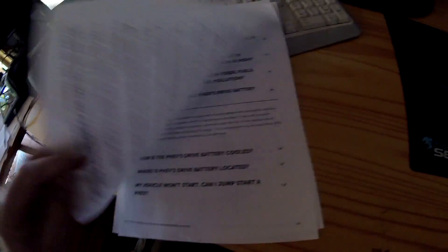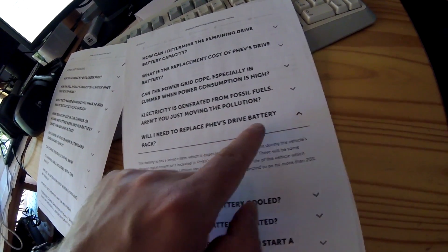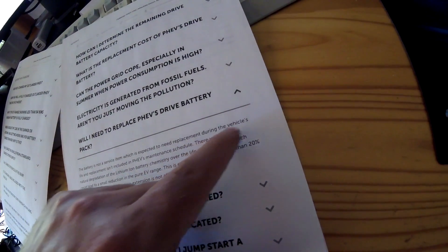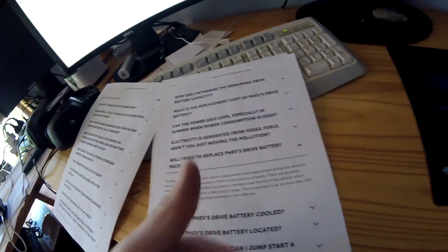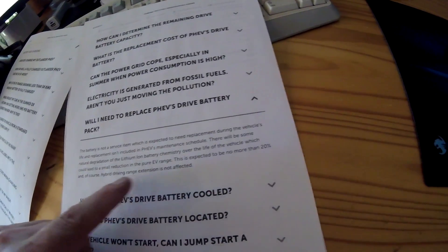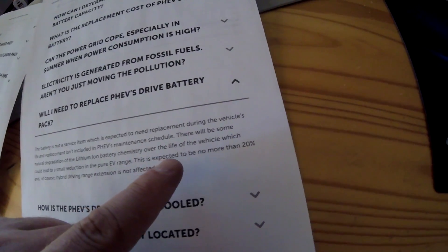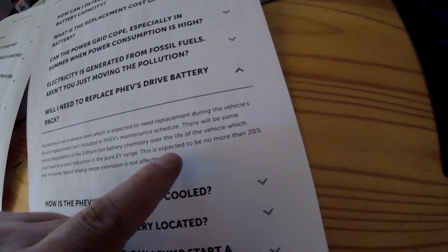The main problem is the huge degradation the battery already has after 59,000 kilometers, which is less than 37,000 miles. On the Australian website there's an FAQ about the car with an interesting point: 'Will I need to replace the PHEV's drive battery pack?' It says the battery is not a service item expected to need replacement during the vehicle's life, and replacement is not included in the PHEV's maintenance schedule.